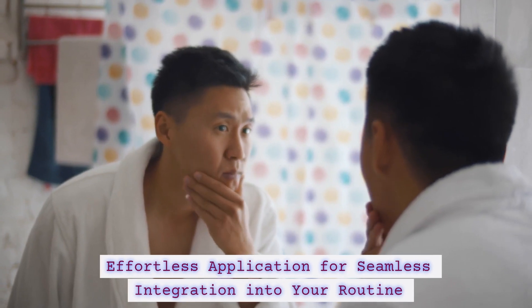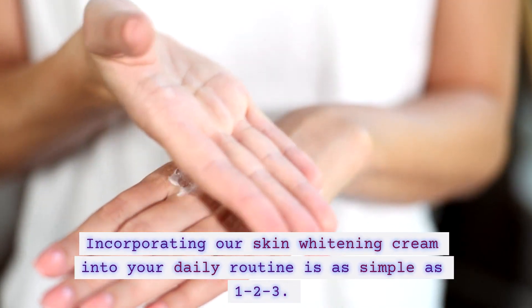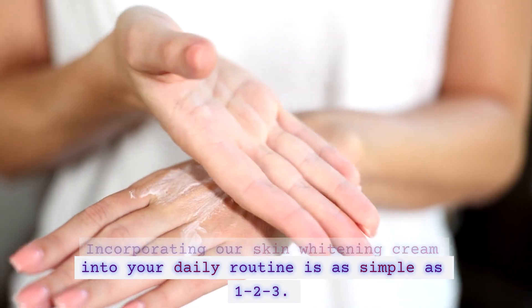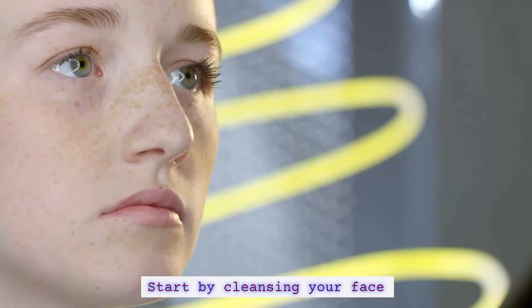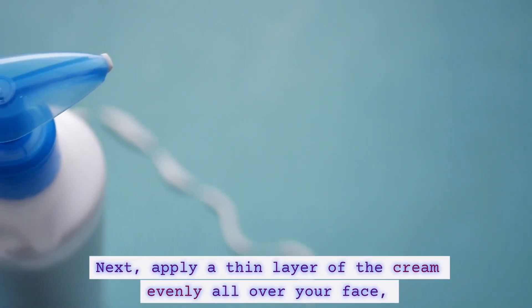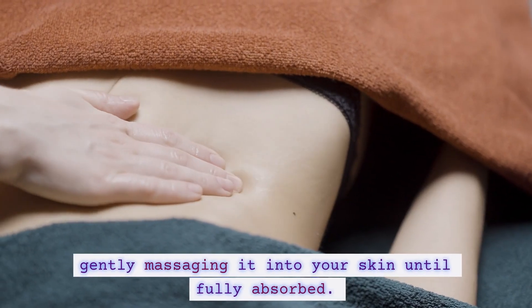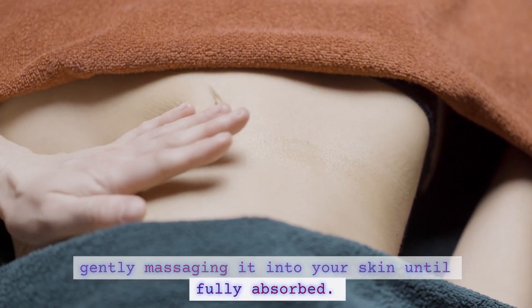Effortless application for seamless integration into your routine. Incorporating our skin widening cream into your daily routine is as simple as 1, 2, 3. Start by cleansing your face thoroughly to remove any impurities or makeup residue. Next, apply a thin layer of the cream evenly all over your face, gently massaging it into your skin until fully absorbed.